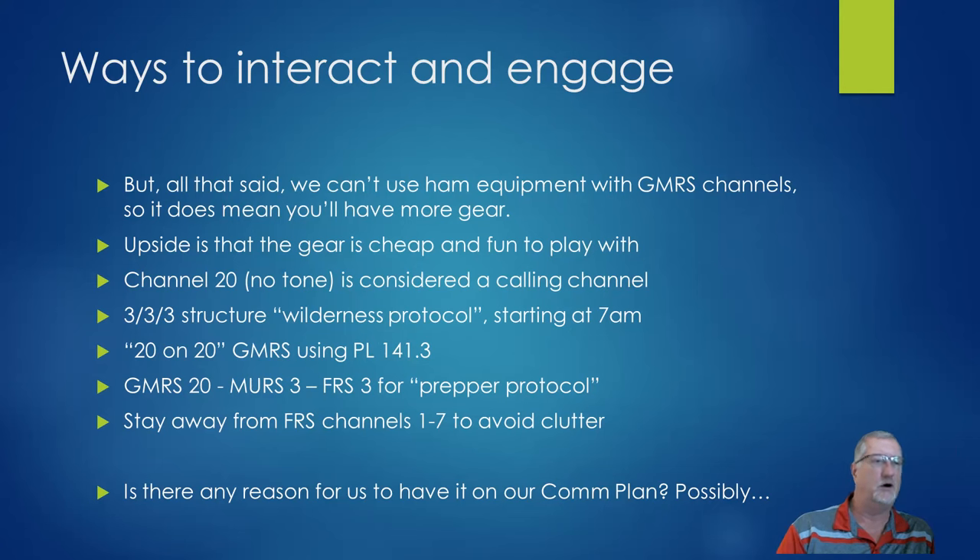Channel 19 and channel 20 with no tone is considered a calling channel. You may have heard about the 333 structure or wilderness protocol — starting at 7 a.m., monitor every three hours for about five minutes. There's a group in GMRS trying to establish '20 on 20' using PL tone 141.3 on channel 20 for rag chewing on GMRS, though I haven't seen a lot of activity there. Preppers also use these radios with their own channels — they call it the prepper protocol using channel 20. It might be interesting to have some of these in our plan so that if somebody had a radio, we'd know where to find them.